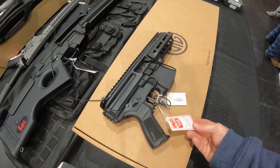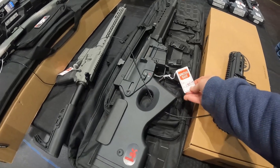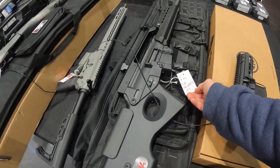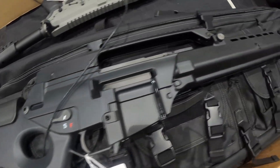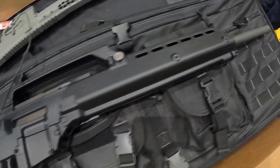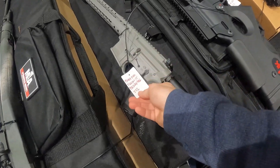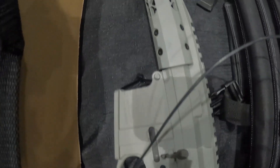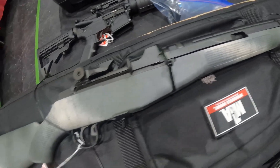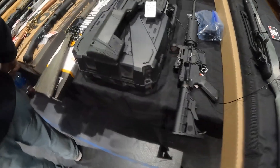Sig Sauer MPX 9mm, $2,059 to $2,060. Got $1,790 on this H&K .223 — very beautiful gun. Got a Black Rain Fallout 15 — look at that handguard, I like it. Got a nice finish here. We got a Springfield M1A in .308 — very nice.